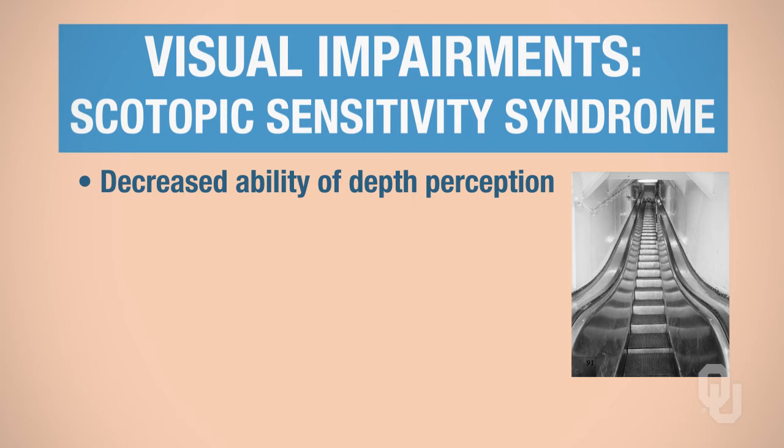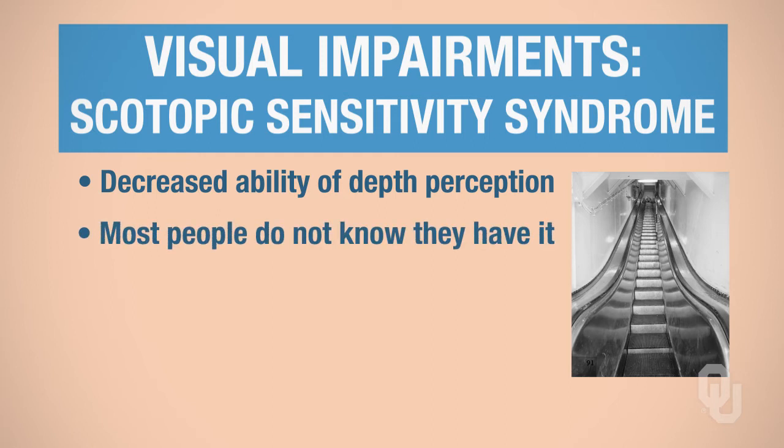At night, they may have a problem with depth perception between their car and the car in front of them while driving. This is a condition that some students don't know they have until they've taken this class — and I was one of those students. I didn't know I had scotopic sensitivity syndrome until I was in college. A professor watched me fill in a scantron at the end of an exam, and I wasn't filling it out consecutively — I was jumping around on the scantron.